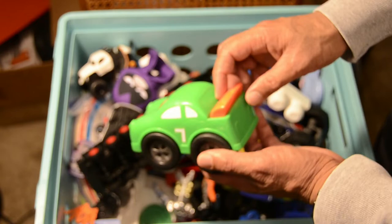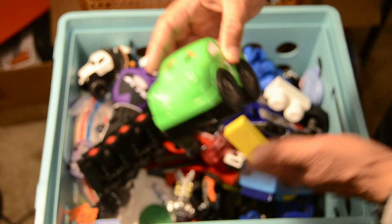We have a classic truck — no specific brand. Number 7, green, looks like it is plastic and a very, very fast vehicle.